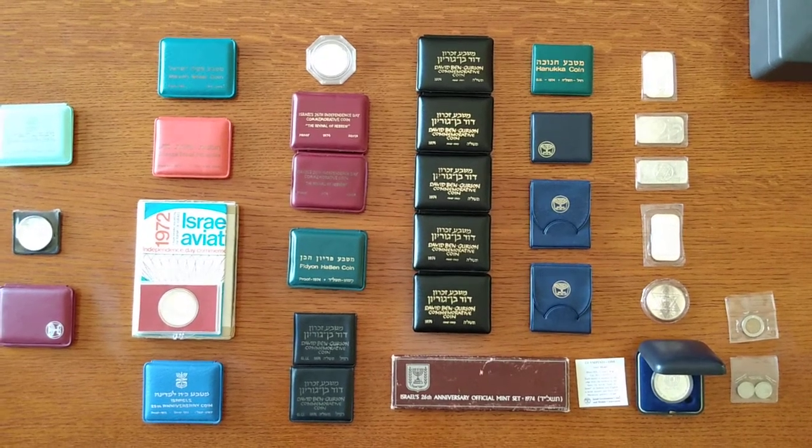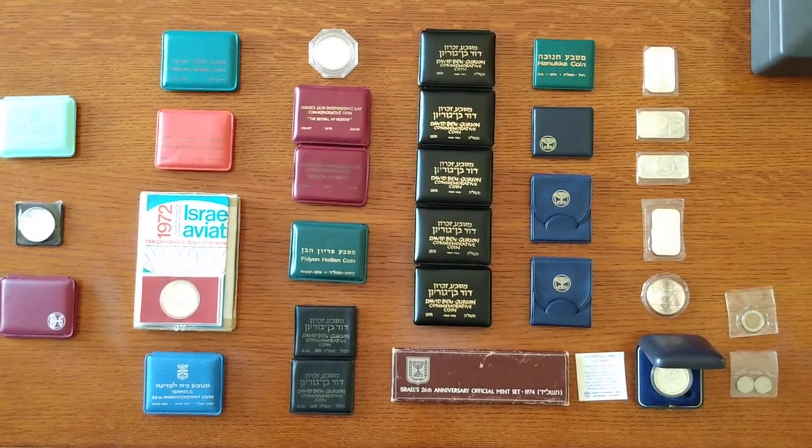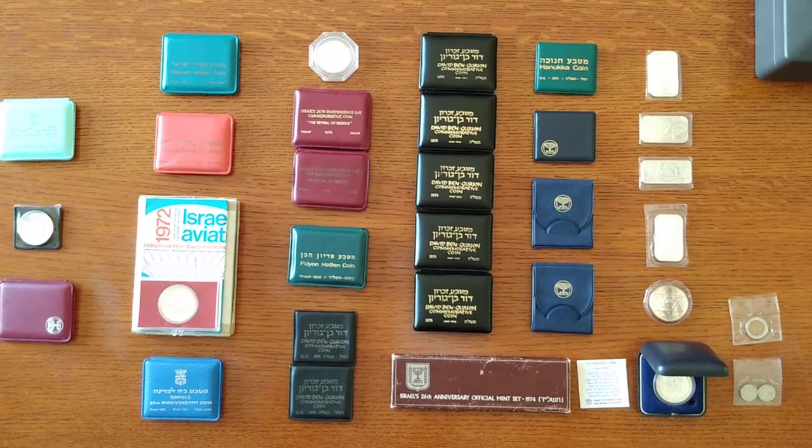This is my Israeli silver coin collection — some from the late 60s, most from the early and mid 70s. There are some bars and even an Olympic state medal, all kinds of stuff, so let's dig in.